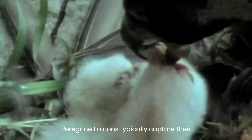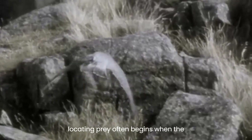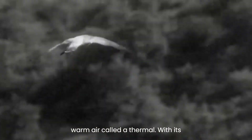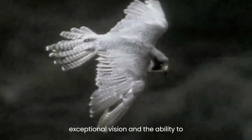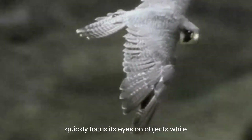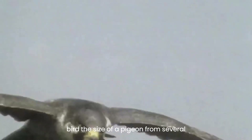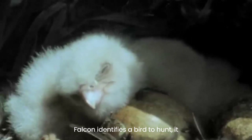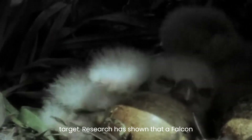Peregrine falcons typically capture their prey while in flight. The process of locating prey often begins when the falcon is soaring on a rising column of warm air called a thermal. With its exceptional vision and the ability to quickly focus its eyes on objects while in motion, the falcon can easily spot a bird the size of a pigeon from several kilometers away. When the falcon identifies a bird to hunt, it follows a curved flight path towards its target.